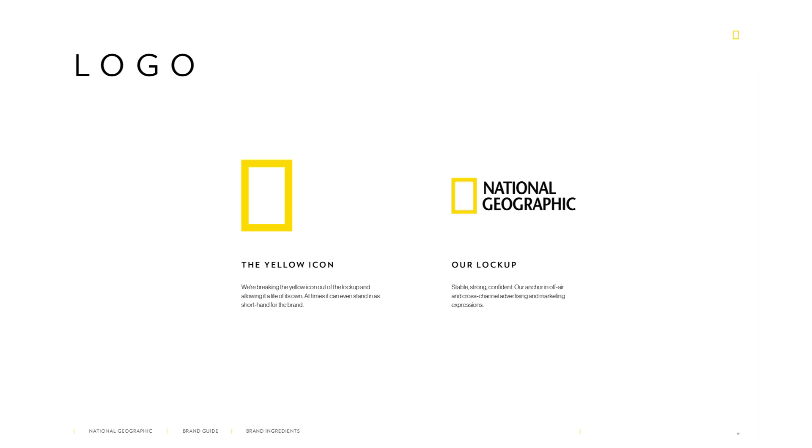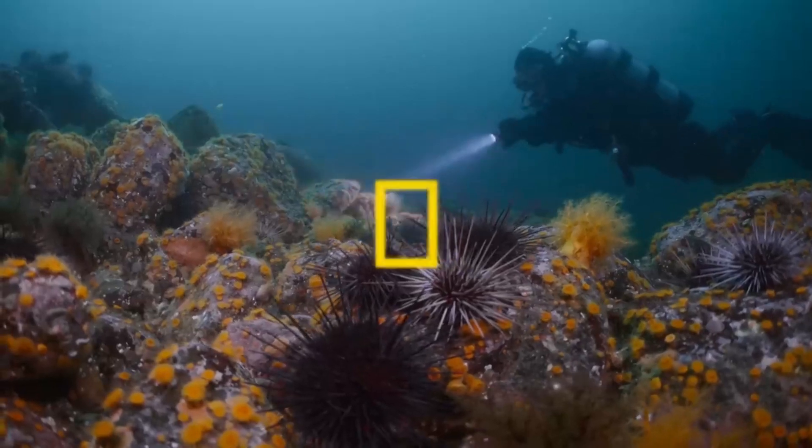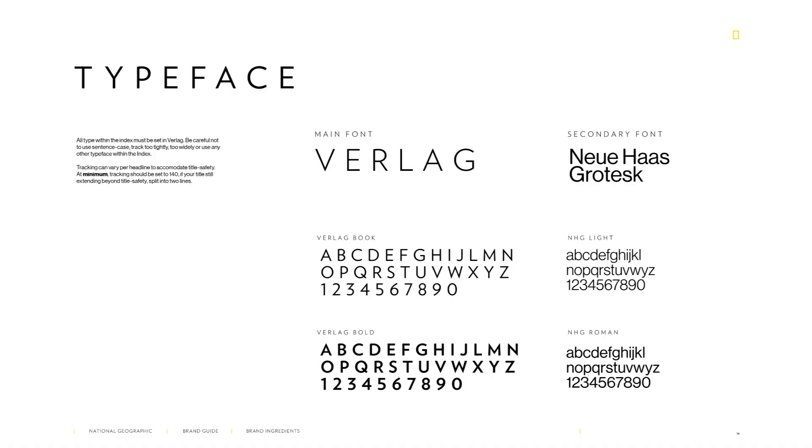Now to help us understand this a little more, let's examine the brand identity of National Geographic. National Geographic's yellow rectangular logo with its distinctive font is instantly recognizable. The iconic border represents the brand's commitment to exploration and discovery, while the sans serif font adds a touch of sophistication and credibility.